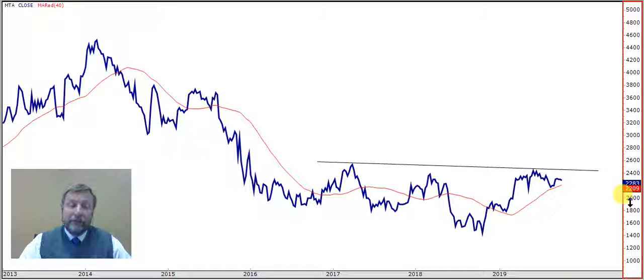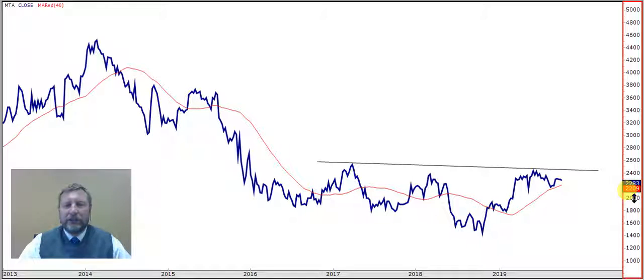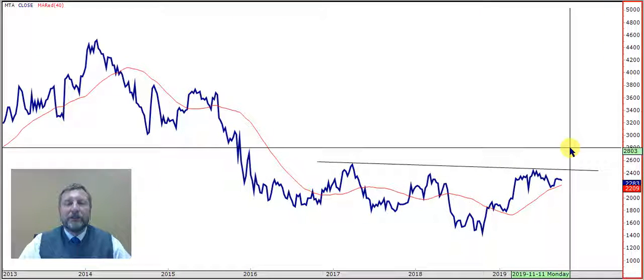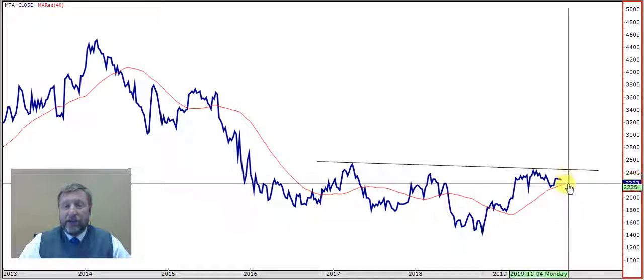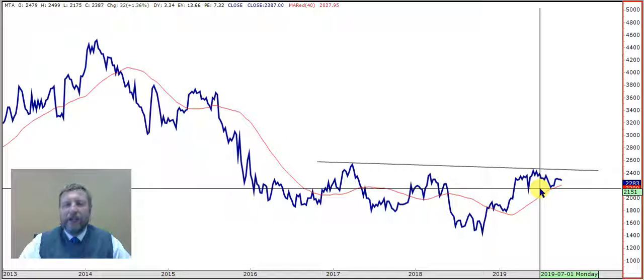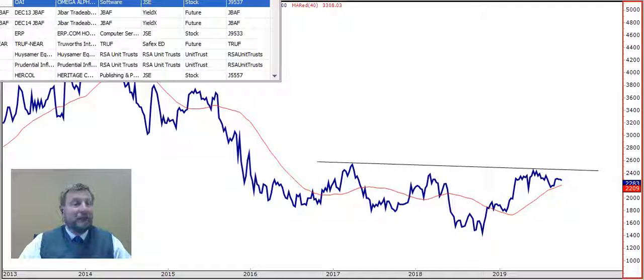Since John is a long-term buyer wanting to add in weakness or on strength, you must either add close to the 40-week moving average - that's around 22.10 - or if you want confirmation, add above the resistance line at 24.50. Then you know it takes out the resistance, turns it into a support, and can go further. The stop loss will be the low of that spike at 20.60, or if you want a tighter one, use 21.51.